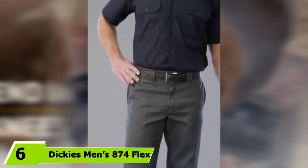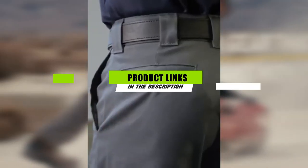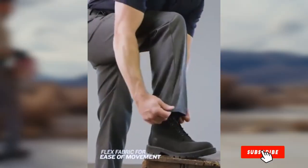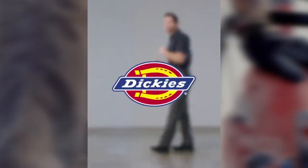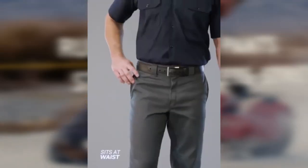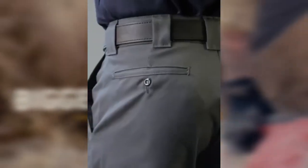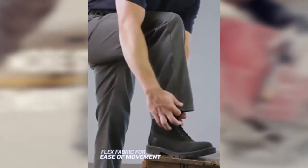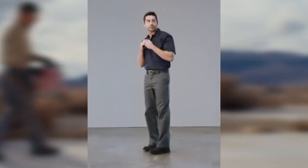The number six position is held by the Dickies Men's 874 Flex Work Pant. You might find these a bit lightweight for heavy-duty work like construction, but there are plenty of situations where they shine — these are probably the most comfortable work pants you're likely to try on. Made of a moisture-wicking polyester and cotton blend, they keep you cool and dry throughout the workday. The material also resists stains, washes easily, and is flexible enough that it won't constrict your movements. Note that these tend to fit a little snug around the waist, so you may want to consider going up a size.